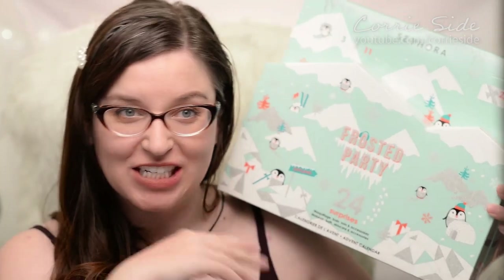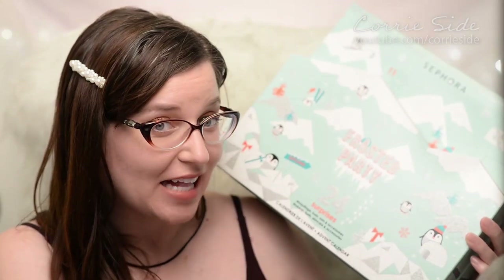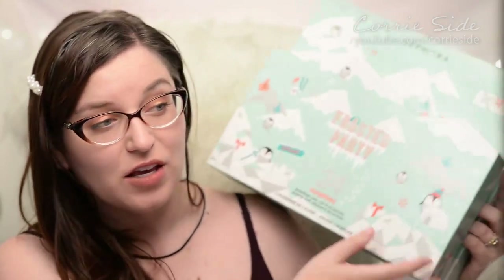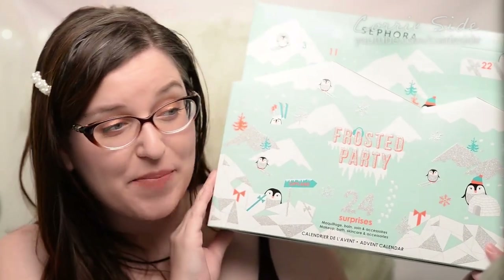Hey everybody, welcome back. Today we are going to be unboxing an advent calendar to see how it is this year. This is a makeup, bath, skincare, and accessory advent calendar by Sephora. It's put out by Sephora, has Sephora brand products in it, and it's this cute little box. You open it up and there are all your days. So last year Sephora got a ton of crap about their calendar because there was hardly any makeup in there and there was like no value to it. I think you got like reusable mascara wands and hair ties. Like it was a mess. So I'm going to be opening this up with you guys and we'll see if it's any better this year.